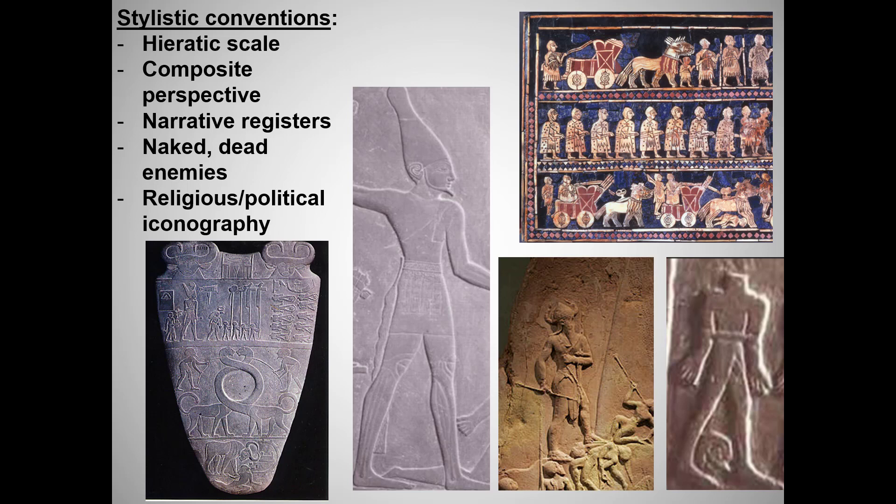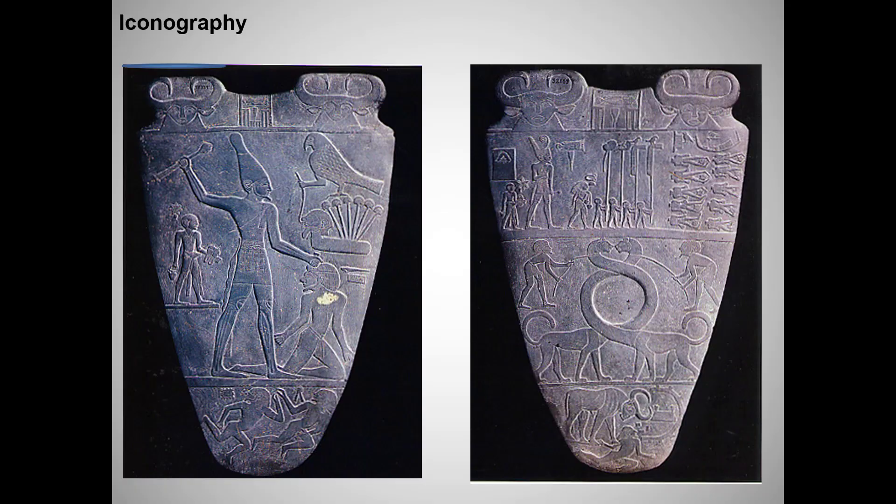The iconography — or use of symbols to convey a message and a narrative — is much more complex than what we saw in the Victory Stela. It seems to be subject to more dispute among art historians as well. Let's start with a very basic question: what are two general ways that the palette reinforces the Pharaoh's power and authority — or another way of putting it, his legitimacy, that is, his right to rule? I'm not looking for specific symbols, just two big messages.